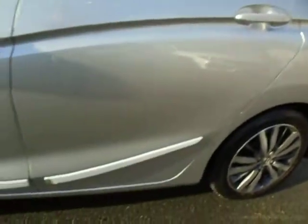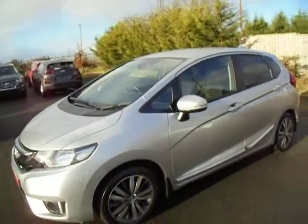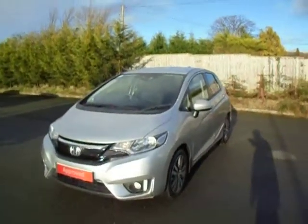This one does come with the added mud flaps and door protectors. Service plans are available with all our used cars — 3, 4 or 5 years.